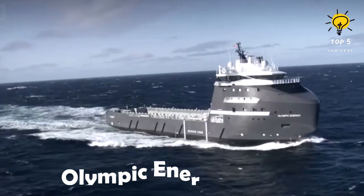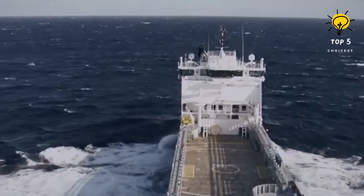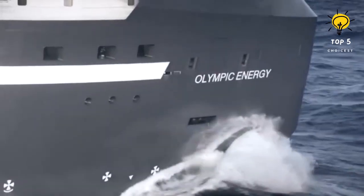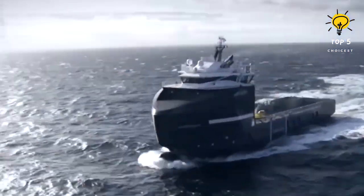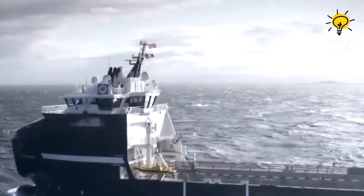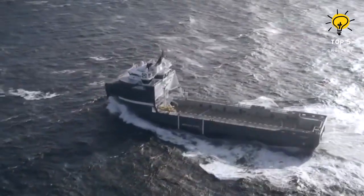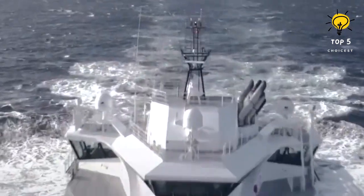Number one: Olympic Energy. This vessel operates under the flag of Norway and was constructed in Romania back in 2012. Its design allows for a great degree of safety and versatility, making it ideal for a variety of tasks such as towing larger vessels, transporting supplies, or performing anti-pollution duties. Measuring approximately 94.3 meters in length, 24 meters in width, and boasting a draft of 6.8 meters, this multi-purpose vessel has a gross tonnage of 5,200 tons and can accommodate up to 28 individuals. It is powered by two engines with a combined 12,400 horsepower, enabling it to attain a maximum speed of 15.3 knots and exert a bollard pull capacity of 180 tons.